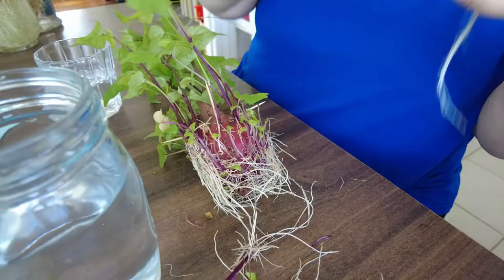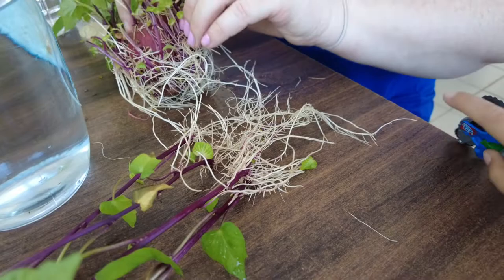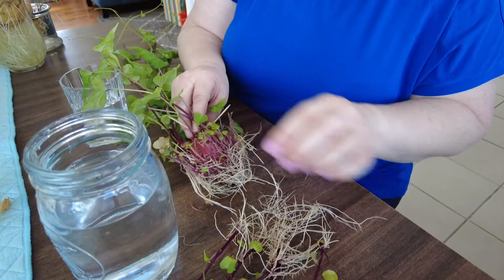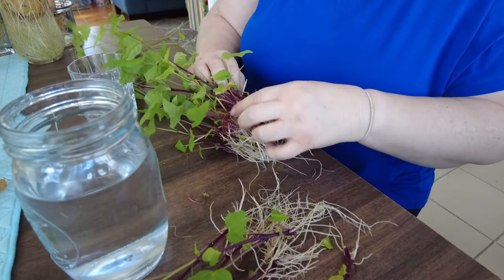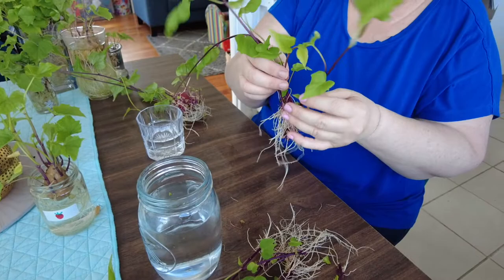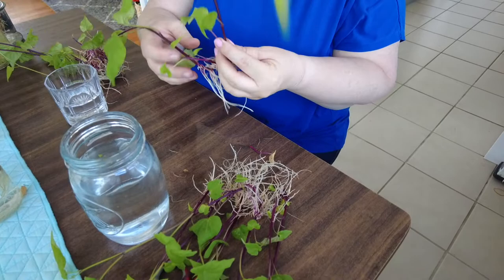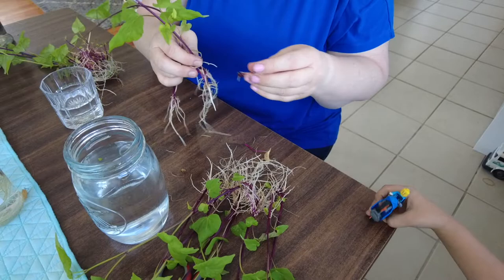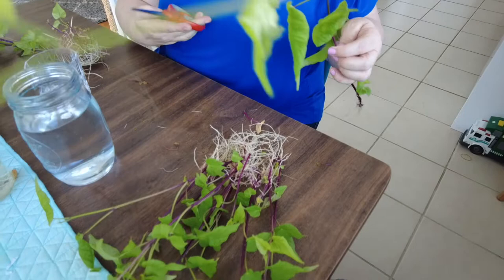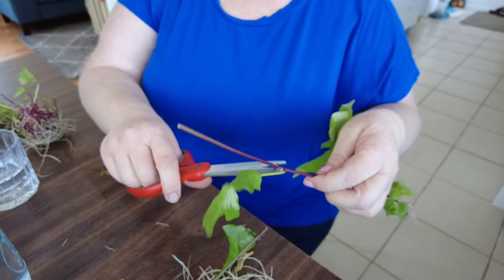We continue pulling them off — we're up to four, five, eight, nine, ten, eleven, twelve slips. Some are double ones that you can separate. You can already see them starting to vine and grow. We ended up with twelve slips from the purple kumara in this session, and we'll pop the ones without roots into water and just see how they go. We've got plenty either way, so the ripping continues.